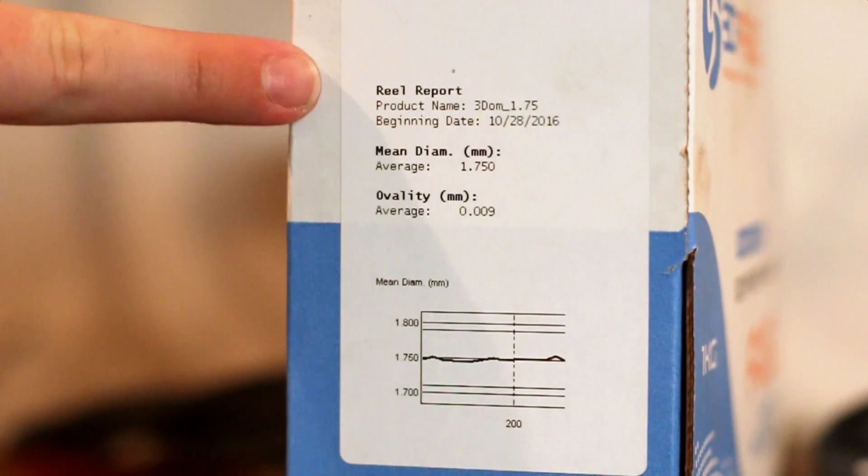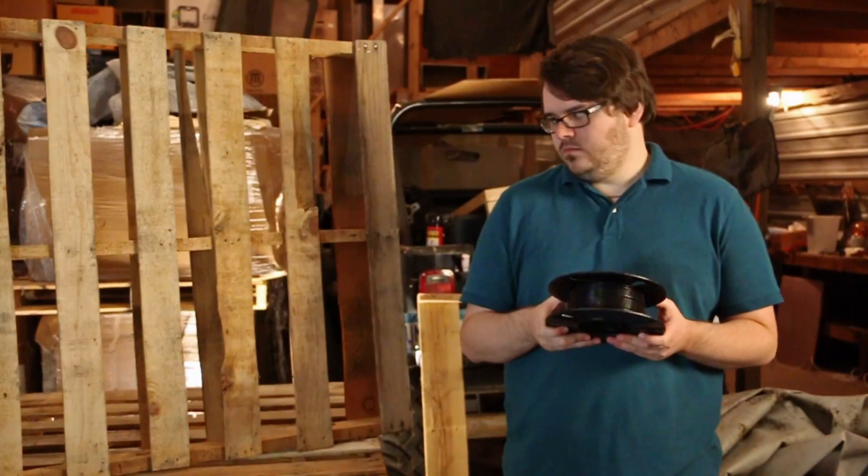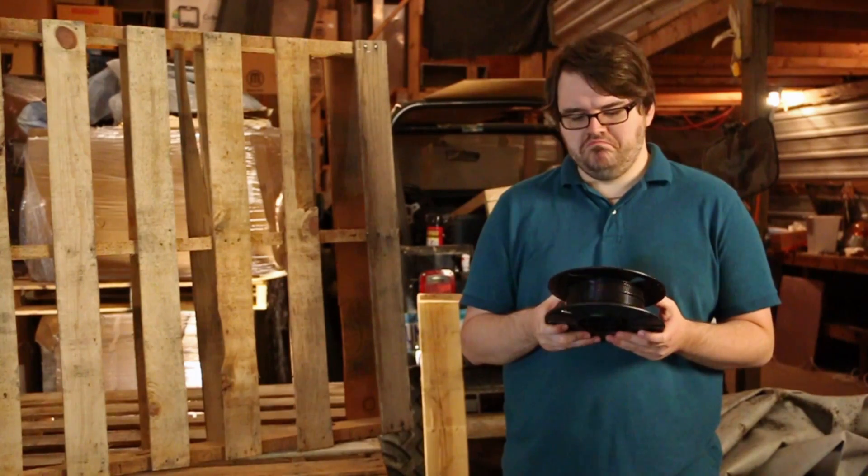And like every 3DFuel filament, unique spool metrics are right on the box. Now Roger can make things out of garbage, without the garbage.